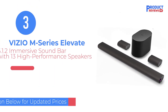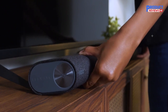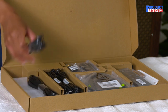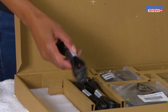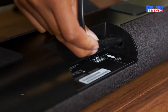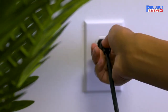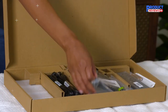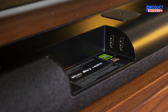Our recommendation number 3 is the Vizio M-Series Elevate 5.1.2 Immersive Soundbar. If you are looking for a premium audio system that can bring your movies, shows, music, and podcasts to life, then the Vizio M-Series Elevate 5.1.2 Soundbar is definitely worth considering. As America's number one soundbar brand in the first half of 2022, according to the NPD Group Retail Tracking Service, it's clear that Vizio is a trusted and reliable provider of immersive audio products.